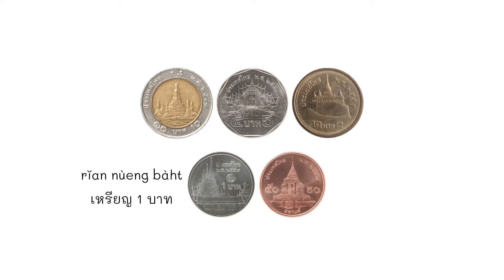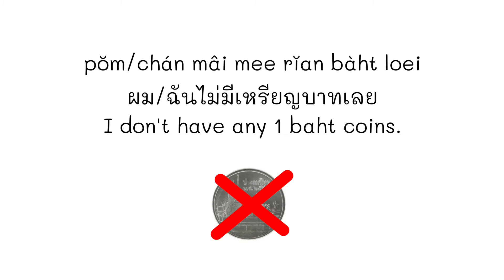We commonly use เหรียญ 1 บาท. When we speak, we can cut the word and just say เหรียญบาท — we understand it as 1 บาท coins. ผม or ฉัน ไม่มีเหรียญบาทเลย — 'I don't have any 1 บาท coins at all.' เลย means 'at all' or 'completely.' You can learn more about เลย via the link provided.